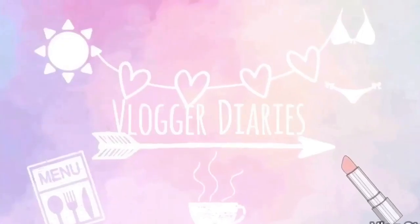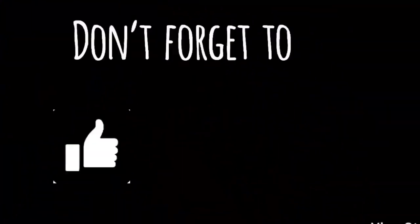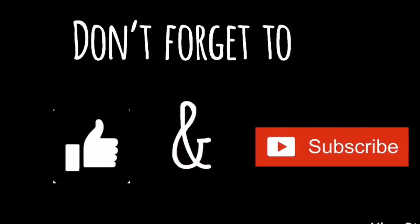Hi everyone! Welcome to the Vlogger Diary. For today, I'm gonna show you the 3 Kylie lipsticks that I have, and my rate and comments about each lipstick. Have fun and watch until the end. Please don't forget to give me a thumbs up and subscribe. Thank you!